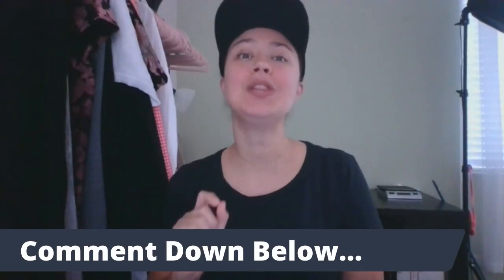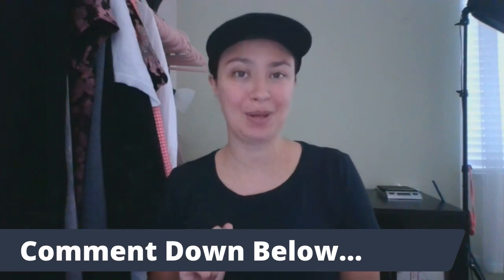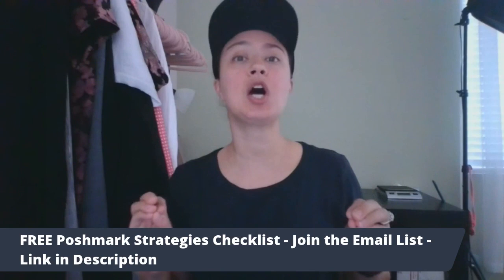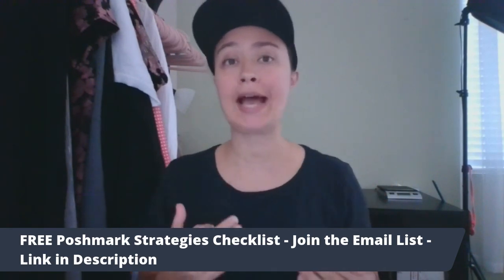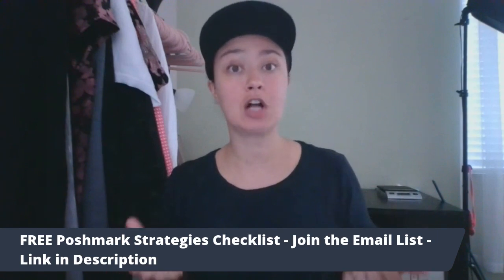Which one of these brands do you like selling the most? Which one of these are new to you? Comment down below. Now here we are with the bonus segment talking about some combinations or categories that also typically and consistently sell for $35 or more.